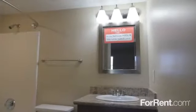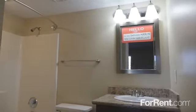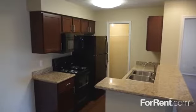Gorgeous cabinets, granite countertops and wood plank flooring add a custom feel to the spa-inspired bathroom as well as the kitchen. A sleek black appliance package is included, and many of our homes have a washer and dryer.